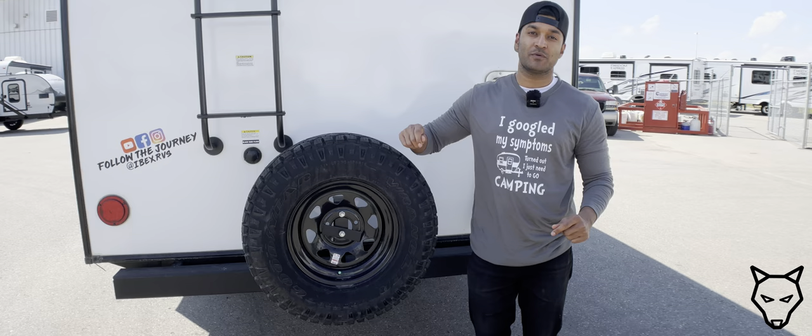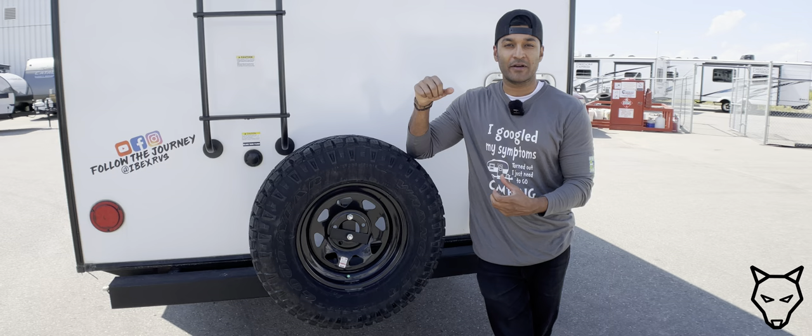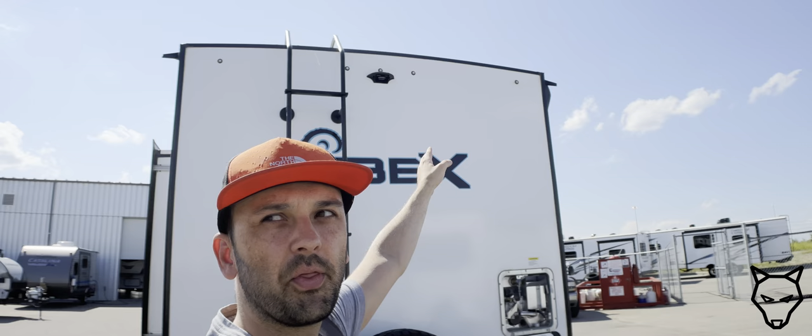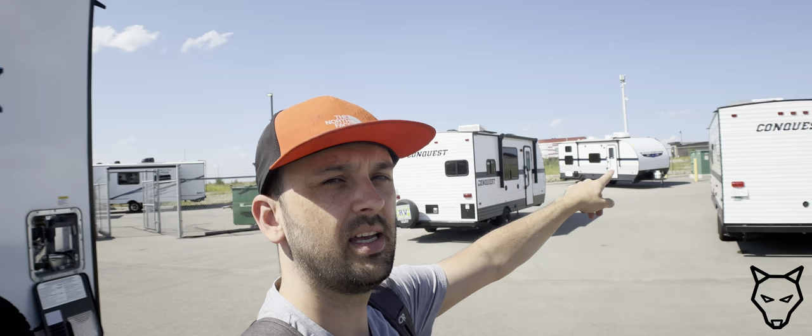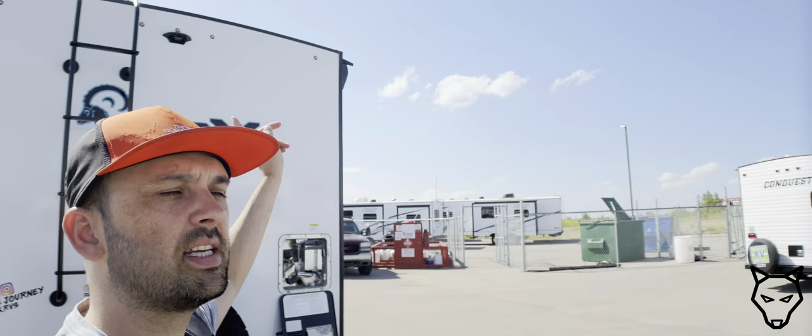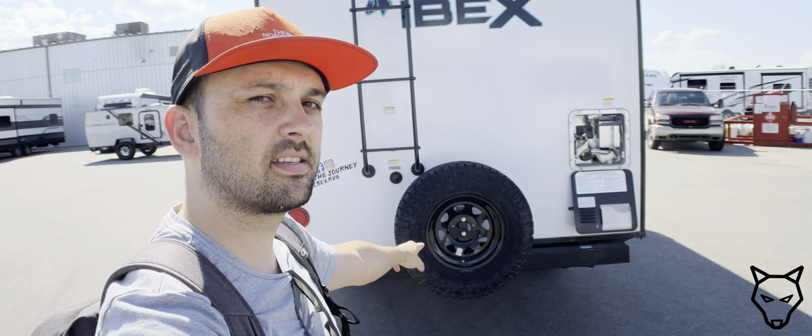I couldn't have explained it better myself — are you looking for a job? The all-terrain spare tire on the back is a full matching Goodyear Wrangler — a lot of trailers only put a dinky spare on the back. It's also worth noting these small LED lights at the top of the trailer; compare that to the stick-and-tin construction trailers behind us using large-lens incandescent bulbs. It's great to see Ibex is actually using LED lights up there.